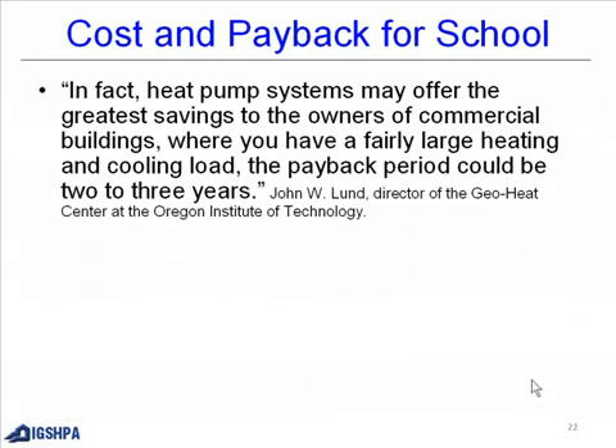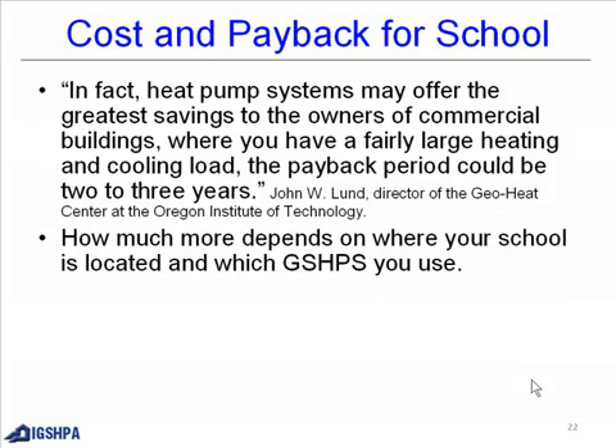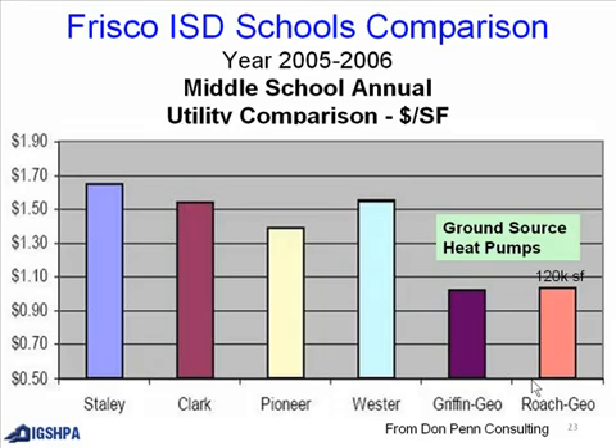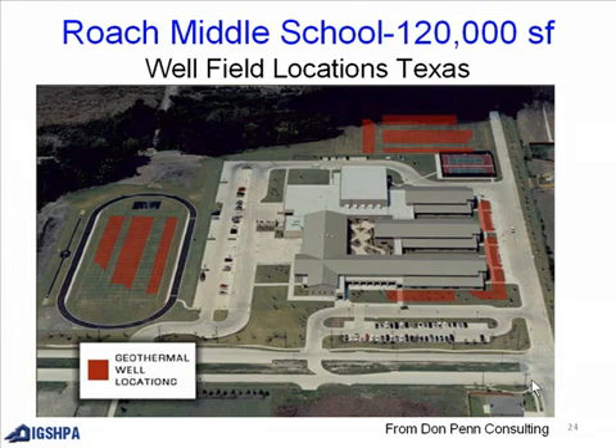Cost and payback for schools. Here is a quote: heat pump systems may offer the greatest savings to the owners of commercial buildings where there is a fairly large heating and cooling load — the payback period could be two to three years, from John Ludd. How much you save depends on where your school is located and which ground source heat pump system you use, as well as available accredited installers in your area. This is the Frisco ISD schools comparison, including Roche Middle School at 120,000 square feet, showing the well field locations.